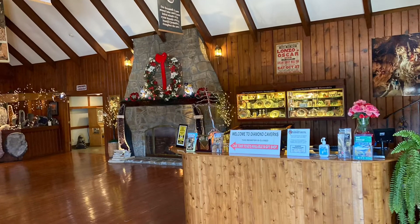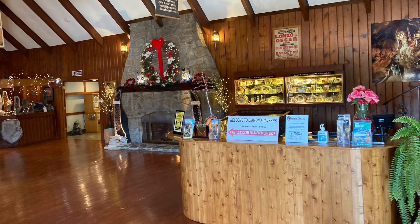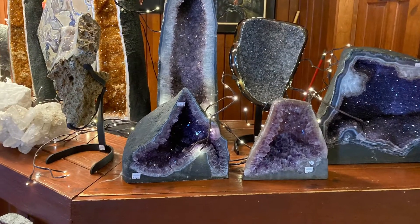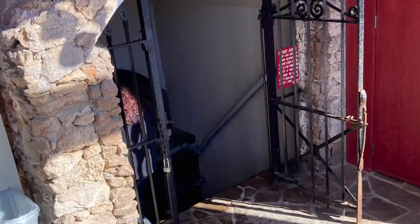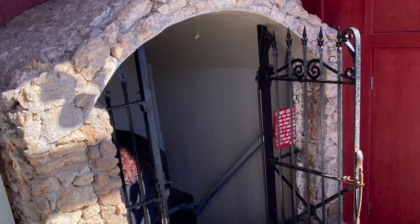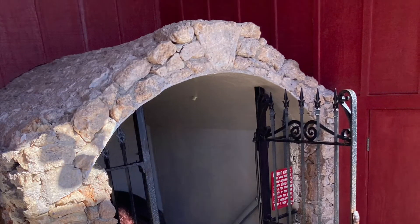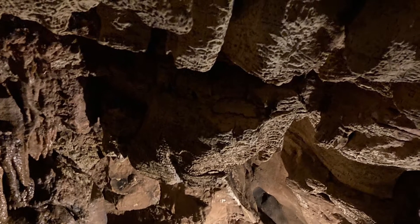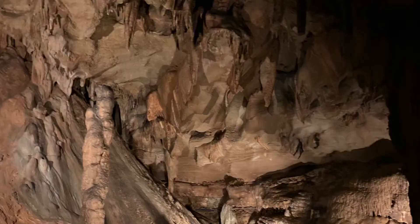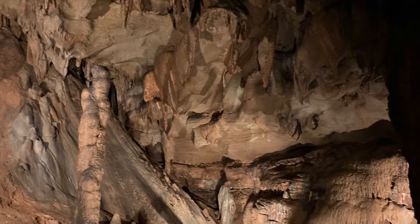It is one of Kentucky's many privately owned caves, but it's also one of the few that's still growing. What that means is there's water and droplets running and dripping in the caves, which causes all the stalagmites and stalactites that we have all grown to expect with this style cave.